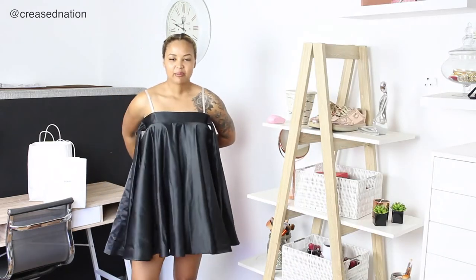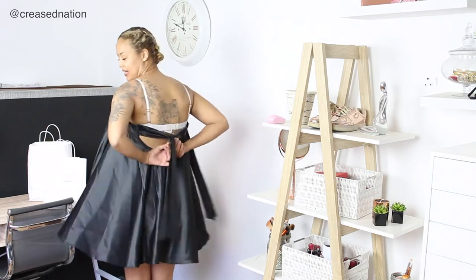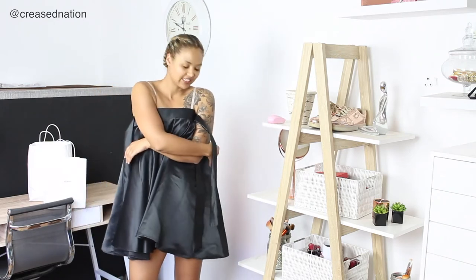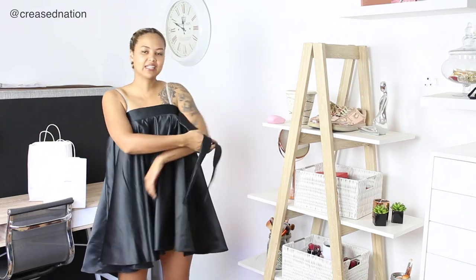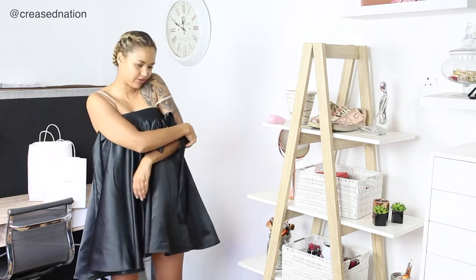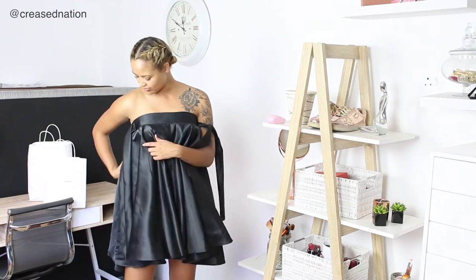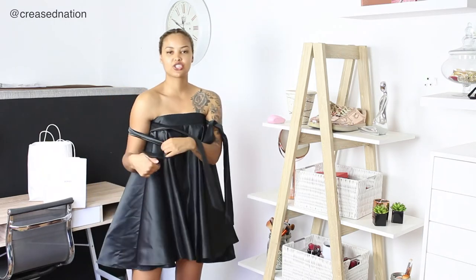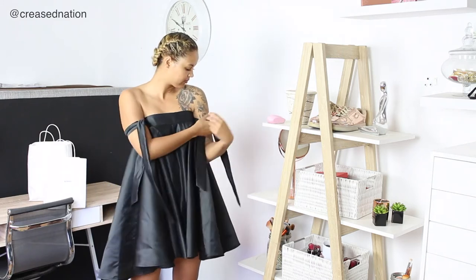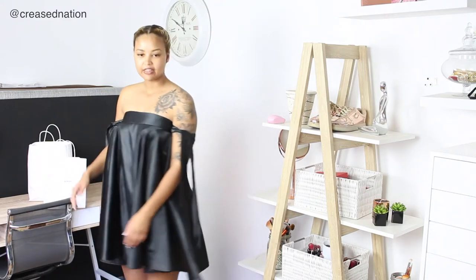This baby doll style dress is one of my faves from the collection. The only thing is you definitely need someone to assist you. It is a cute baby doll style dress with these ties for your arms. I'm going to try and tie them by myself — if you have someone to assist you, definitely get them to help. You can just tie a bow right there. It is a cute little baby doll outfit and you can wear this to a wedding. It is quite a fun summertime dress. It is shorter in the front and longer at the back.